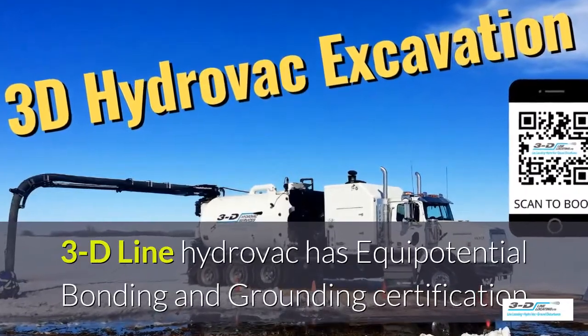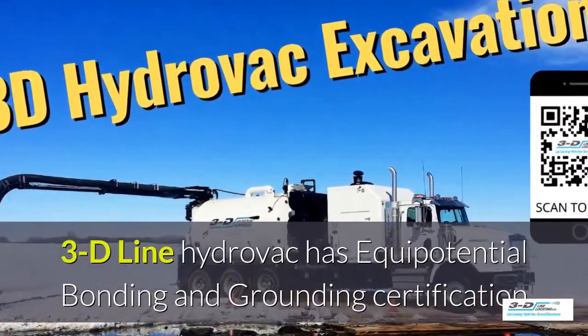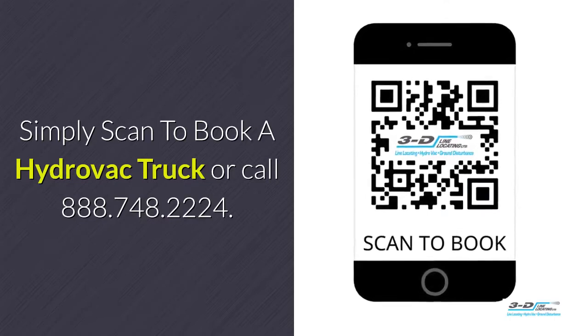3D Line Hydrovac has full certifications. Simply scan to book your hydrovac truck.